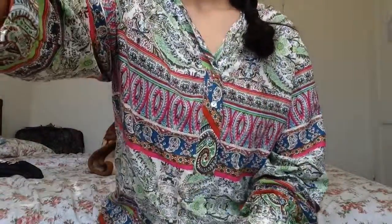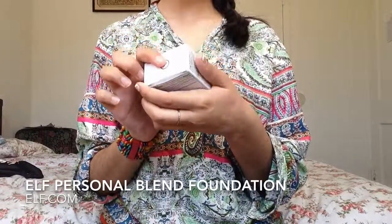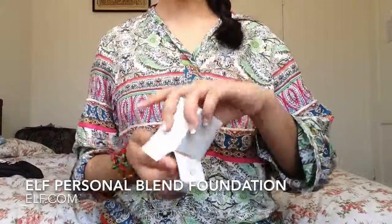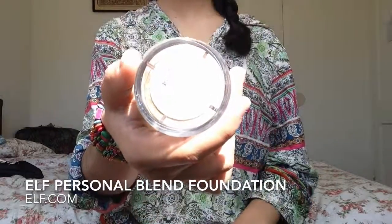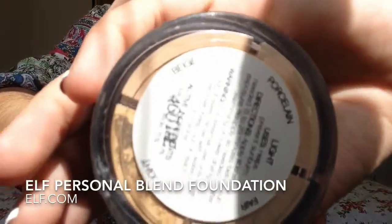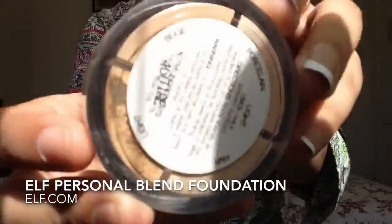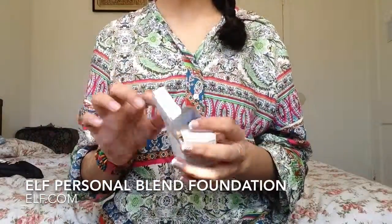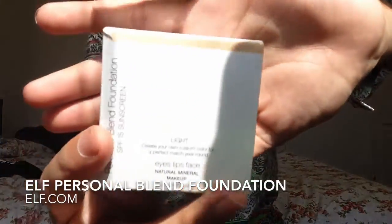Next I have e.l.f. Personal Blend Foundation. This also has SPF 15. It has four colors and when you blend them together you can make your own personal blend — that's what it says, that's the name. This is the packaging — I think it's really cool packaging.